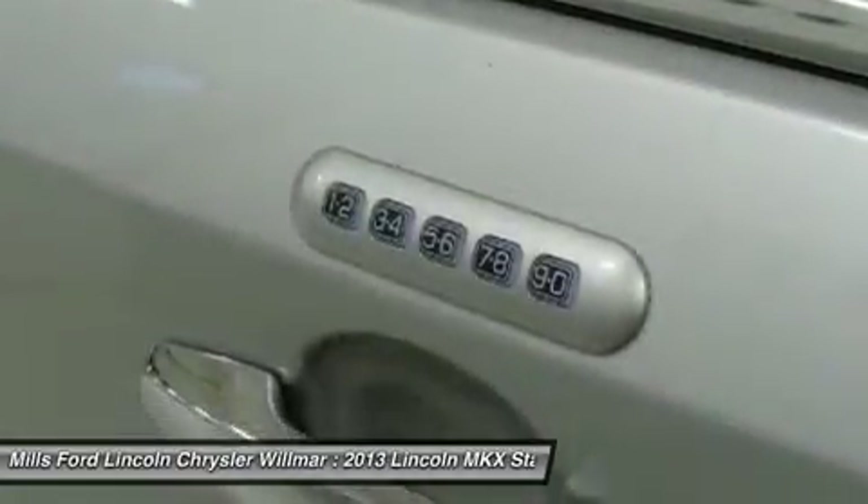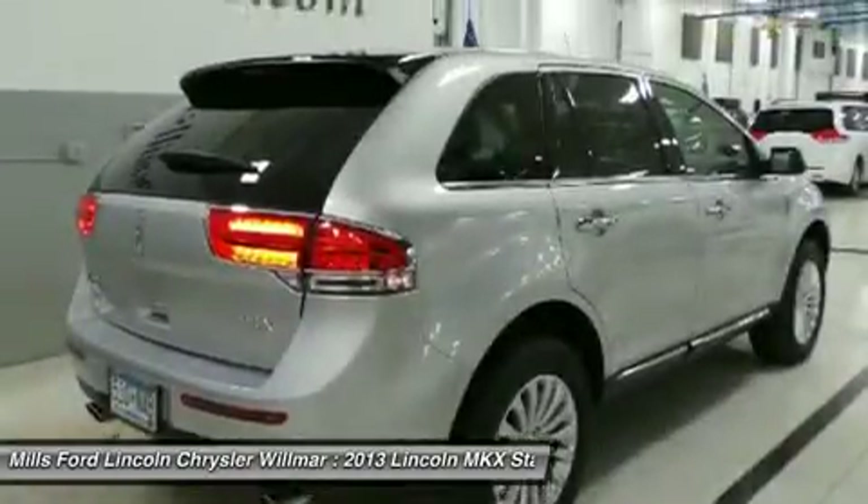Power steering, adjustable steering wheel, floor mats, cruise control. Come take a test drive today.